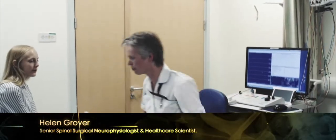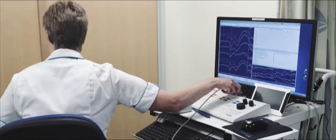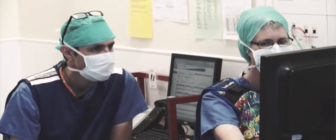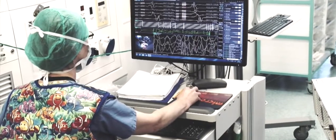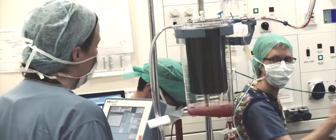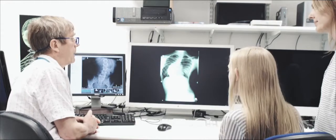My name is Helen; I'm a healthcare scientist and I'm going to be doing the test today and monitoring your surgery tomorrow. The goal is for us to continuously assess the functional integrity of the spinal cord, which may be at risk during the scoliosis operation. Throughout your operation we monitor tiny electrical signals that pass in both directions along your spinal cord, using sensory and motor evoked potential tests, and we let the surgeon know if there are any significant changes to those signals.